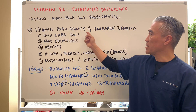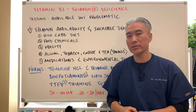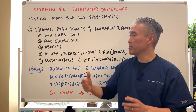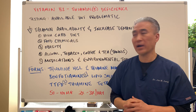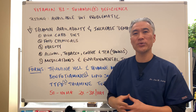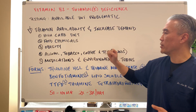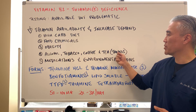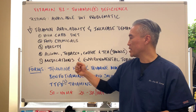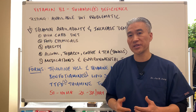Decreased thymine availability and increased demand — these are the factors. If you have a high carbohydrate diet, because thymine is part of the process that converts carbohydrates to energy, high carbohydrates will deplete your thymine. Food chemicals — things that they put into your foods, coloring and so forth. Obesity, alcohol, tobacco, coffee and tea. Coffee and tea have something called tannins, which can also inhibit absorption of thymine. Medications and environmental toxins will also hinder the process of absorption and utilization of thymine.